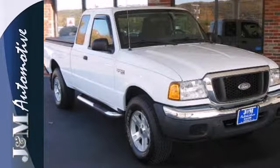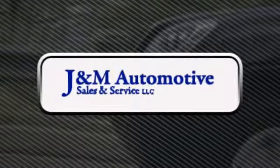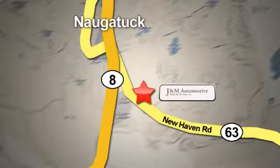Don't miss out on this great compact pickup. Take it for a test drive today. You'll see a difference at J&M Auto Sales. Call or stop in today. We are conveniently located at 820 New Haven Road in Naugatuck, Connecticut.